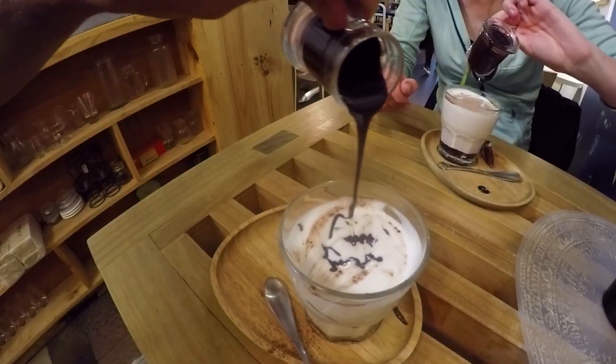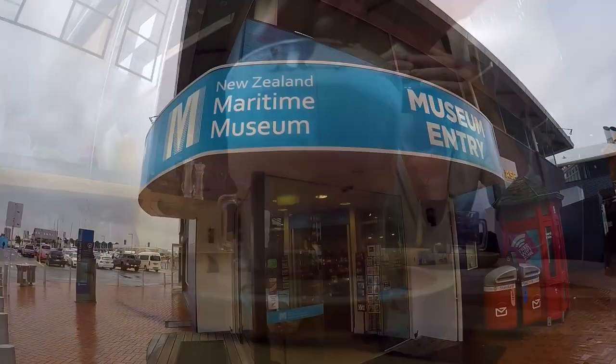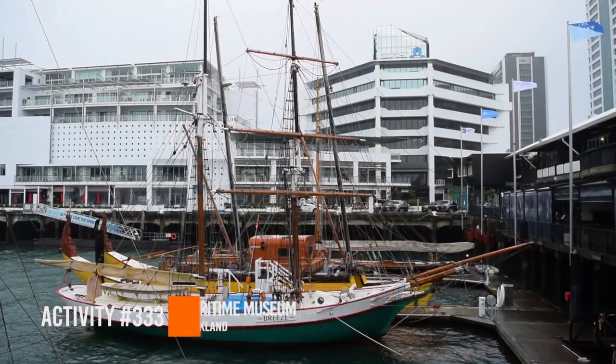It's melting so quickly! We find this awesome little coffee shop called The Shelf, which is on High Street, just parallel to the main street of Auckland called Queen Street.